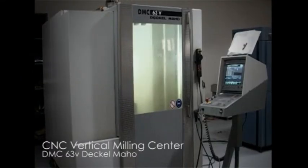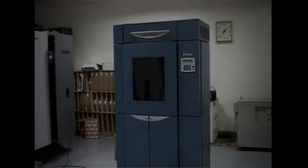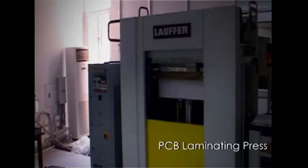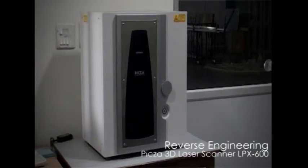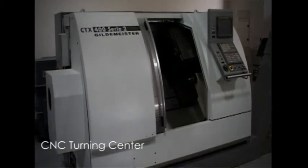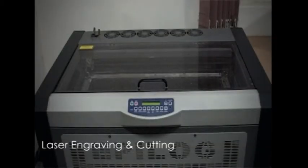The laboratory is envisaged as a central facility for concept design and product realization. The laboratory environment is structured to digitally integrate the processes of design, simulation and manufacturing.